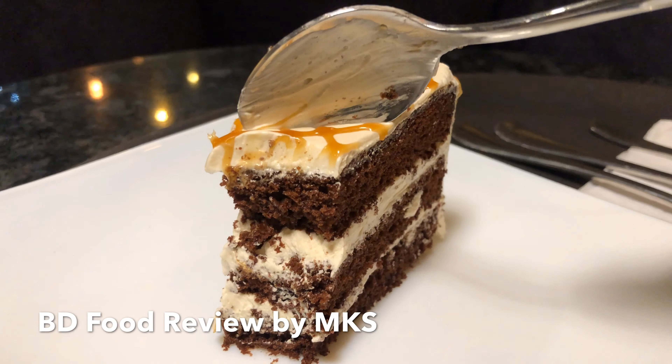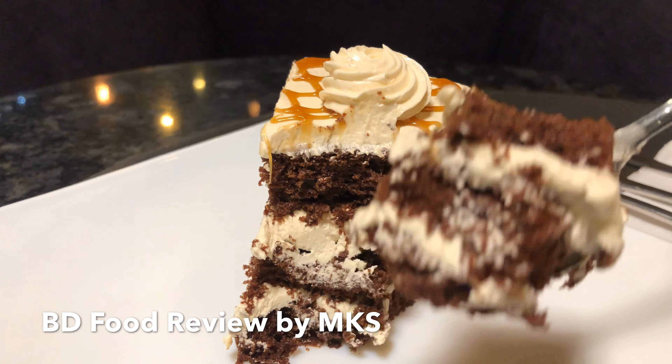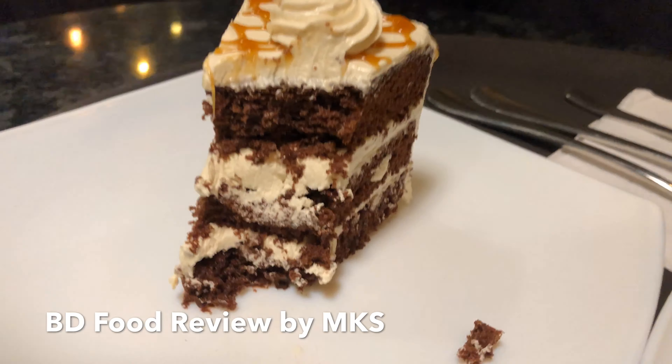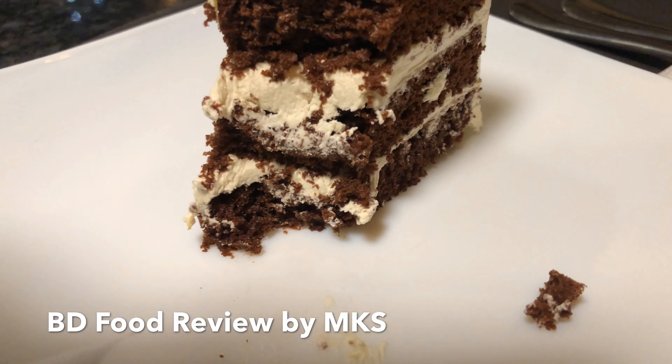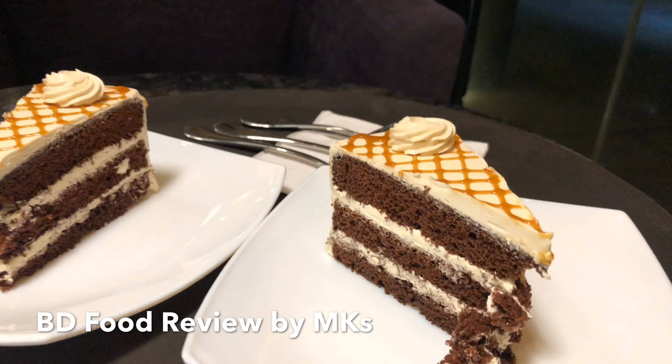Hello everyone, today I'm going to review the Glazed Salted Caramel Pastry. The Salted Caramel Pastry has a flavor of the cream. It has a caramel flavor and a creamy flavor, and it also has a chocolate flavor of the cake.